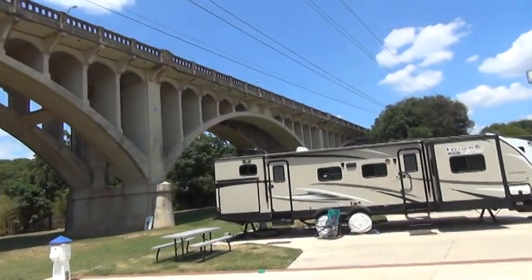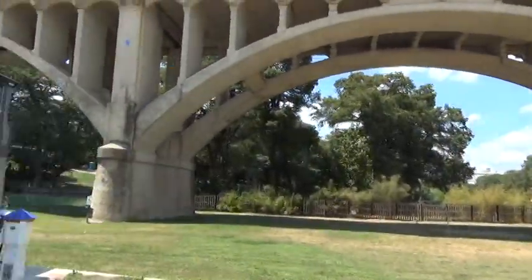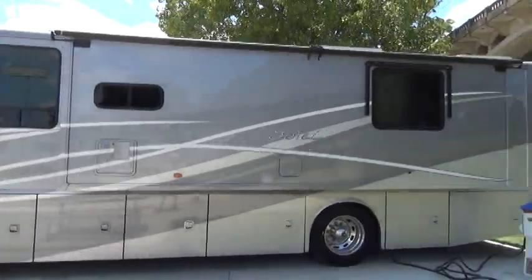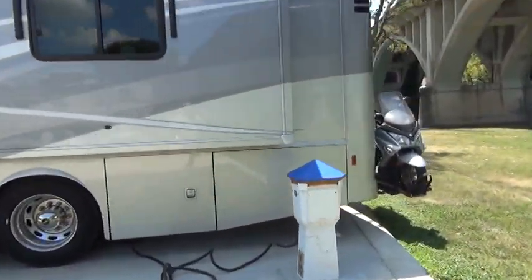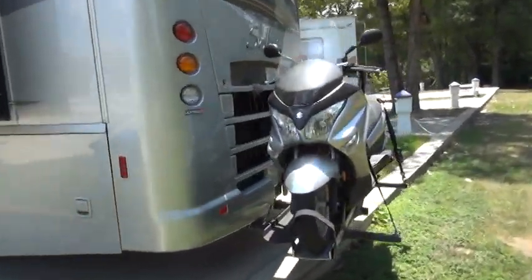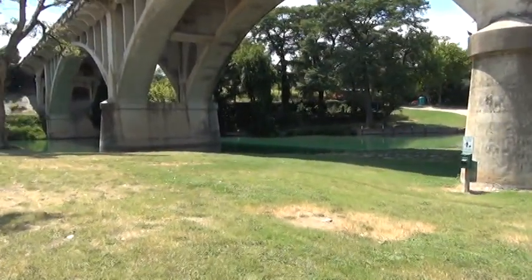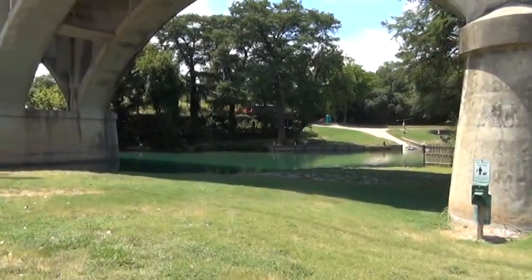But this is a very nice park that I wanted to show you. Here is my motor home, and here is my motor scooter, and here is the Guadalupe River — the same river as the park that I showed you last week.